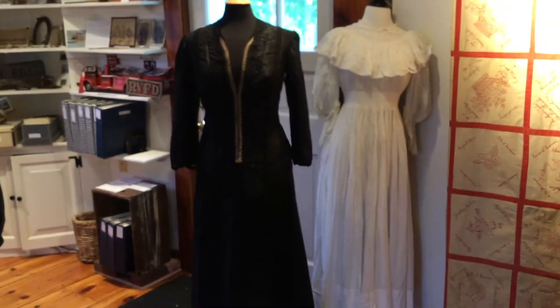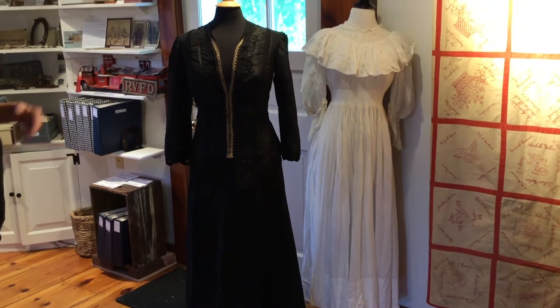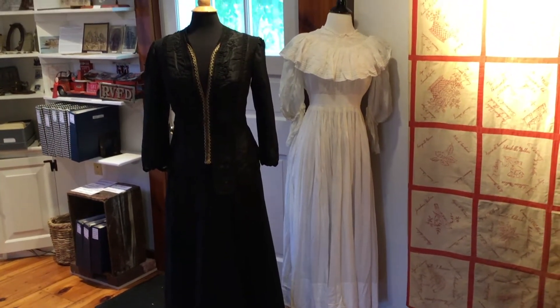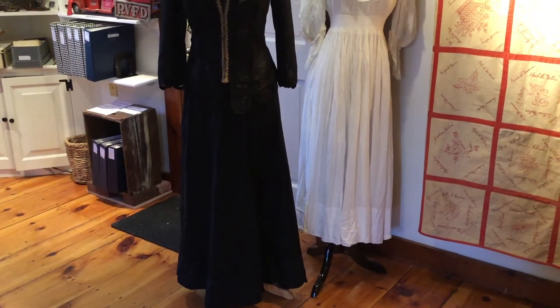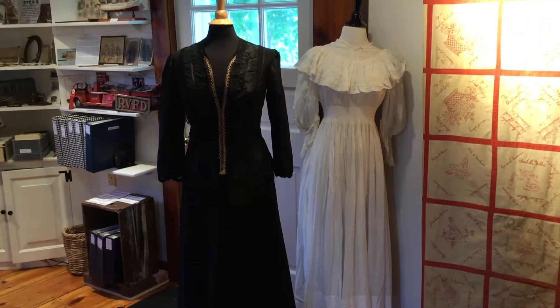These are two additional pieces from our textile collection. This is a wedding trousseau — believe it or not, wedding dresses in the late 1800s were black, and the reason for that was so that they could wear them after they got married.